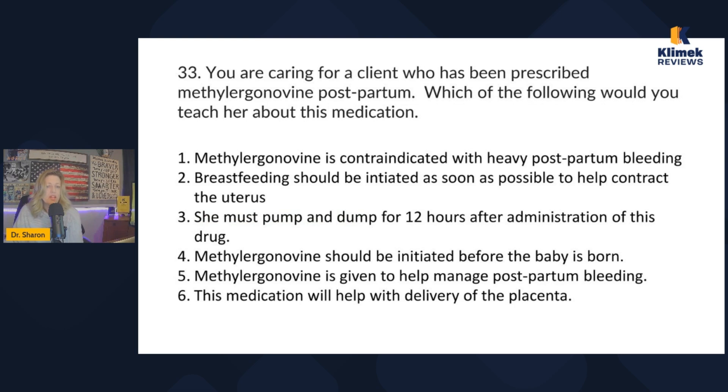Next one: you're caring for a client who's been prescribed methylergonovine postpartum. Which of the following would you teach her about this medication? I'll be honest — I had to memorize this one because I'm not a postpartum nurse. Methylergonovine is used to prevent postpartum hemorrhage.